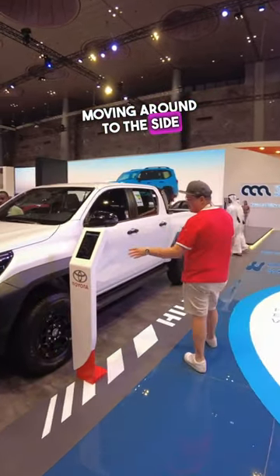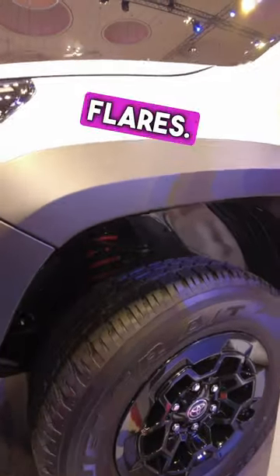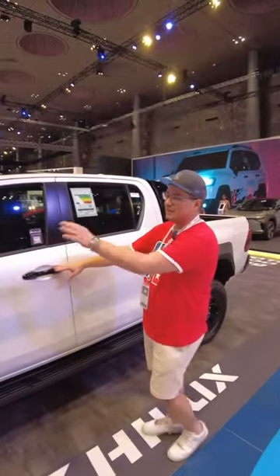Moving around to the side, you get the GR wheels, slightly increased suspension, pumped out guards from these flares, black highlights on the door handles, and black on the mirrors.